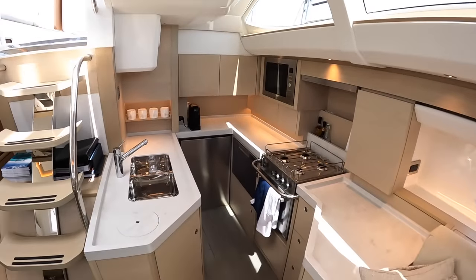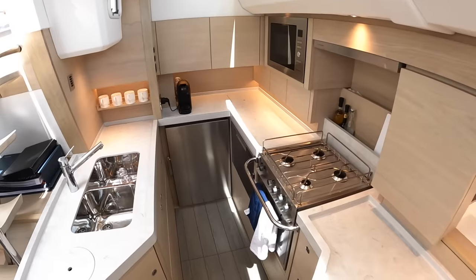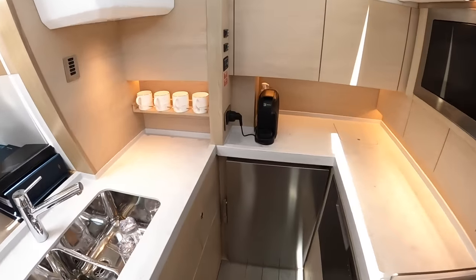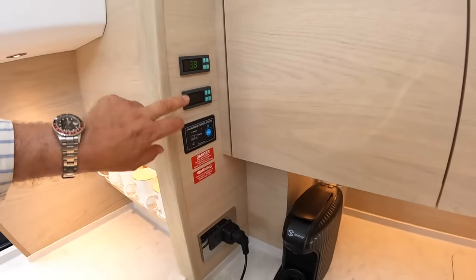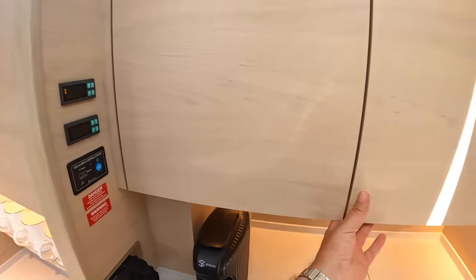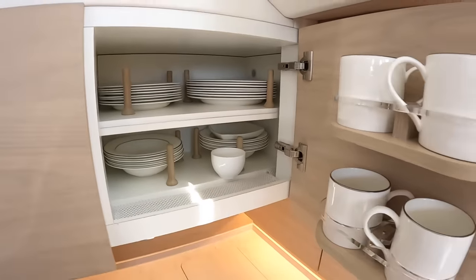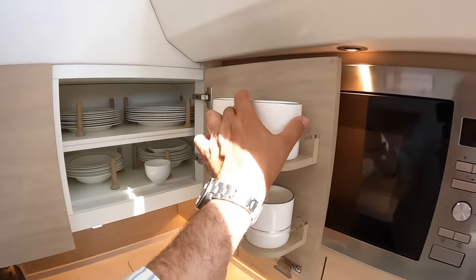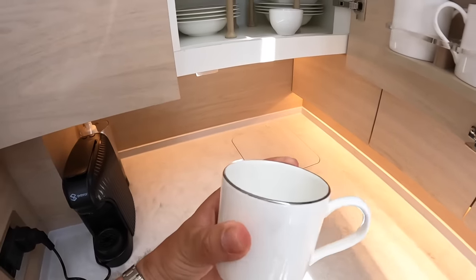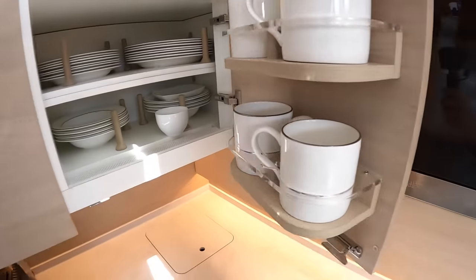The galley is back here. They've configured it so when the boat's heeling under sail, you can wedge yourself in to deal with the cooking. Of course it's a gimballed oven, so it stays level when the boat's on a heel. The fridge and freezer displays are here, along with gas and LPG alarms and a carbon monoxide alarm. These storage sections are designed so that plates stay put - really important when heeling over. And there's a very discreet Oyster logo on the crockery.